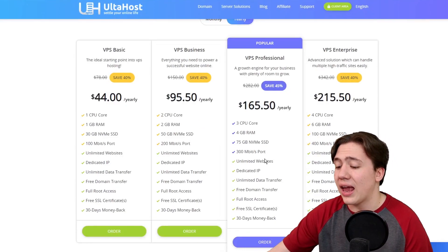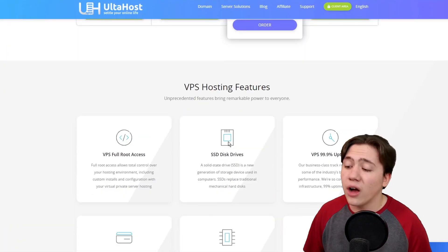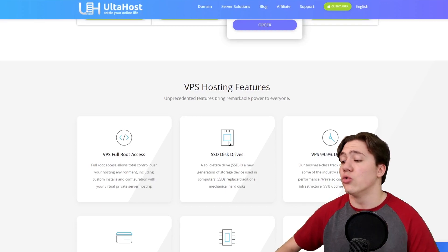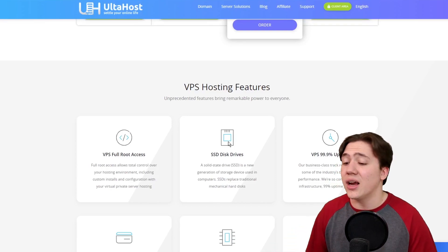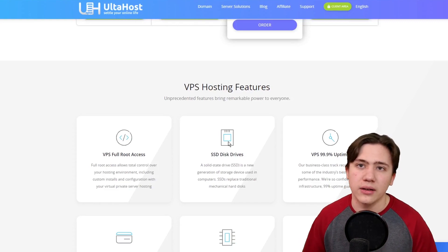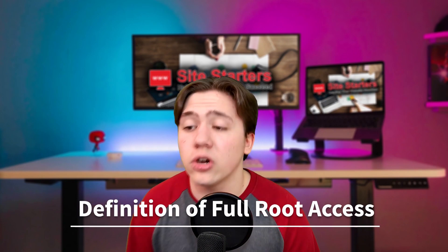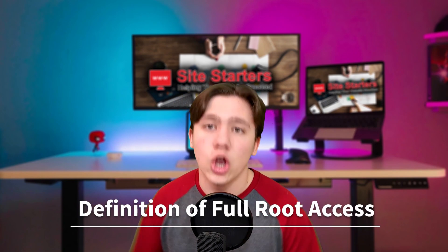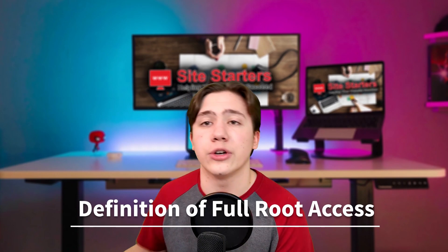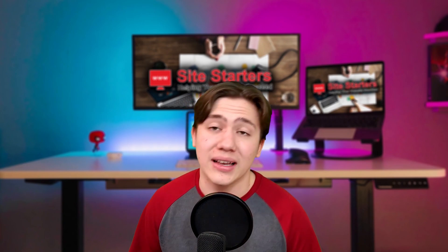But in general, the actual features you are getting are very, very good. They've got SSD hard drives, which is something you really want. They've got 99.9% uptime and full root access to your hosting environment. If you're unfamiliar with what full root access is, essentially it means you're going to be getting complete access to your virtual private server, so you can install and modify pretty much anything you want within your own VPS server.